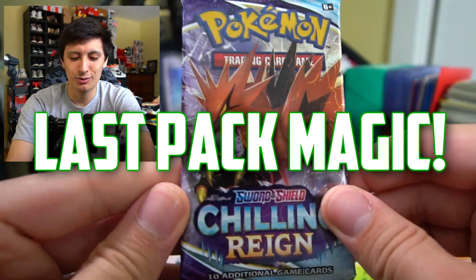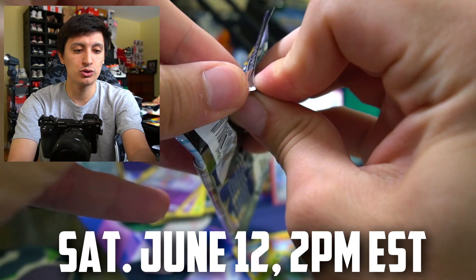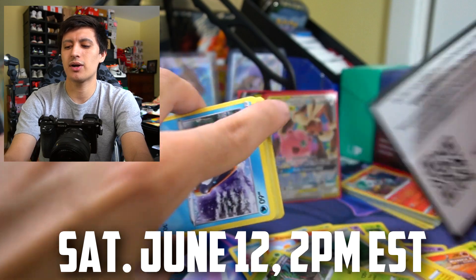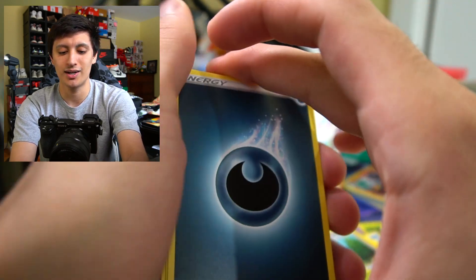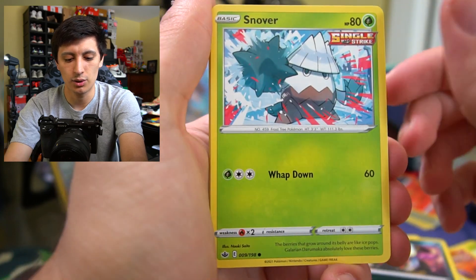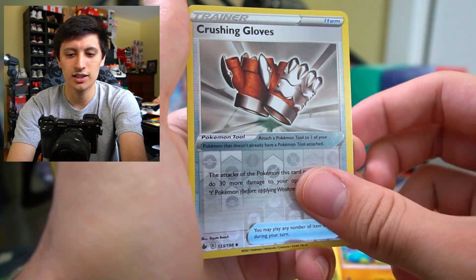Last pack — my first ever live break on this channel will be June 12th at 2 p.m. Eastern, or 11 a.m. PST. Come hang out in the live stream — we'll be giving away a bunch of free booster packs live as well. Dark energy, Peony, Lileep, Snom, Venipede, Snover, Galarian Slowpoke, Crabrawler, Crushing Hammer reverse, and a Galarian Moltres! That is today's video. Hopefully you enjoyed it and I'll catch you in the next one. Peace out!